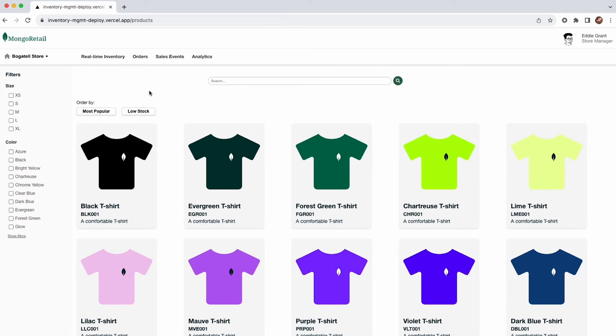Now that we have looked for a specific product, as a store manager I might want to view a specific category of my shirts — for example, only a specific color. This is made easy with MongoDB Atlas facets. As you can observe here, you can filter the products very easily.